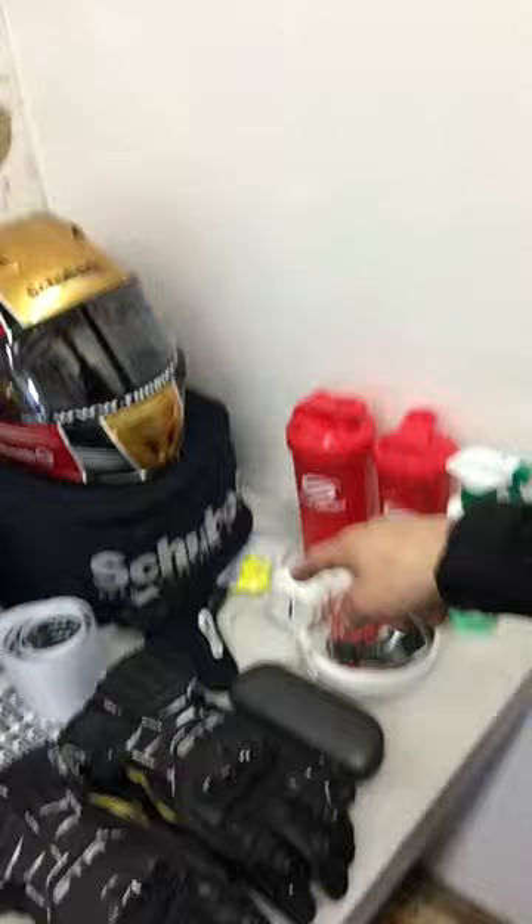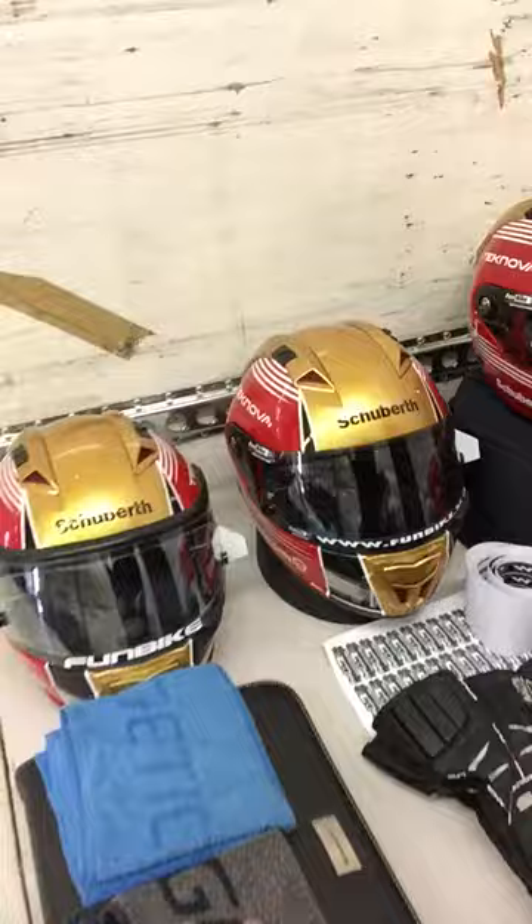We have some headphones, we have the glasses, racing gloves from Lindstroms for sure, and small towels for if it gets a bit sweaty.